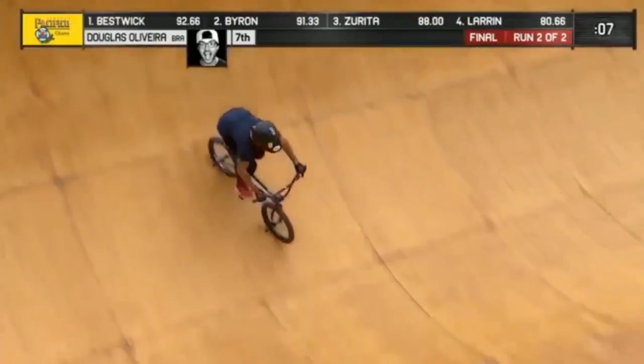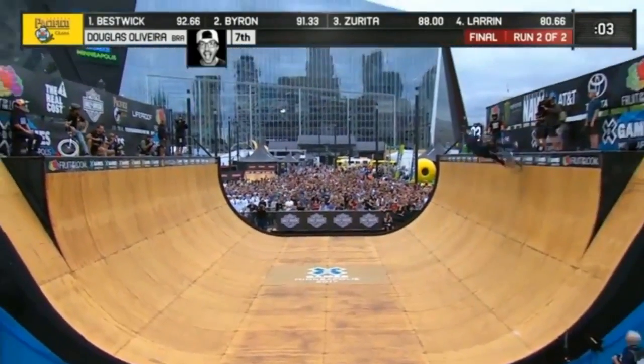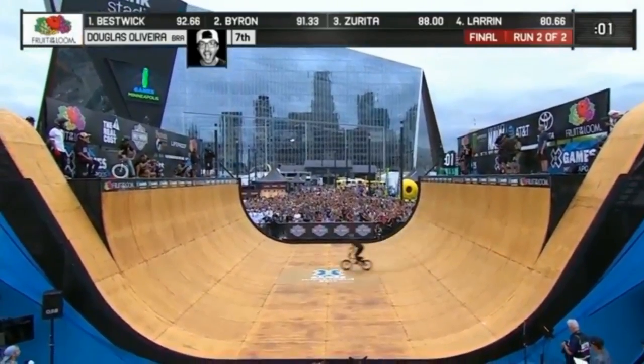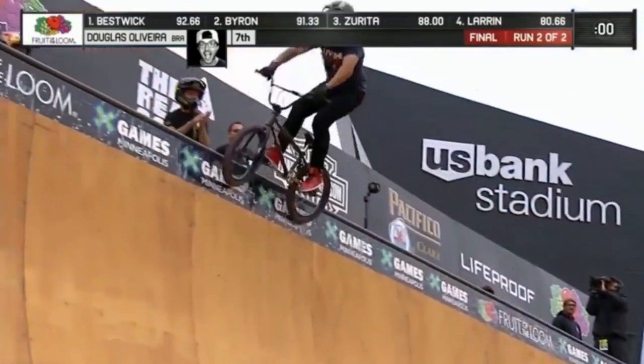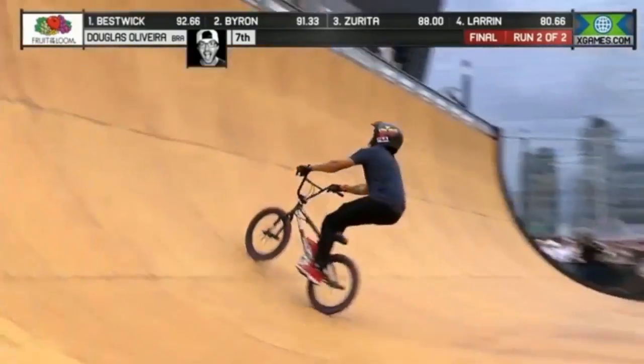A little jiggly there — he landed a little off, but that's okay. He maintained it. Look, he got his height right back, kept his pump going. Double tailwhip. And there's the peg back to Bar Spin. Ice pick to Bar Spin.